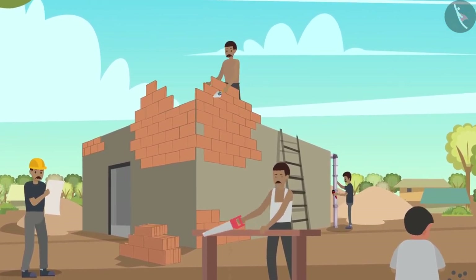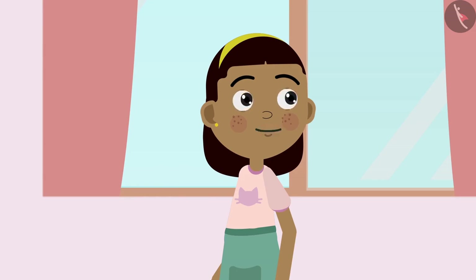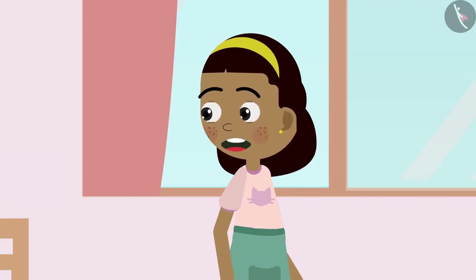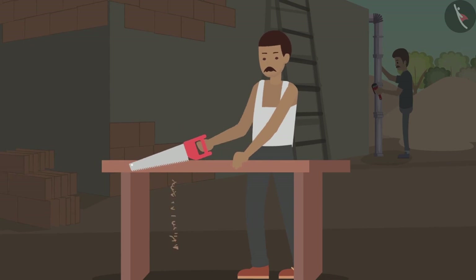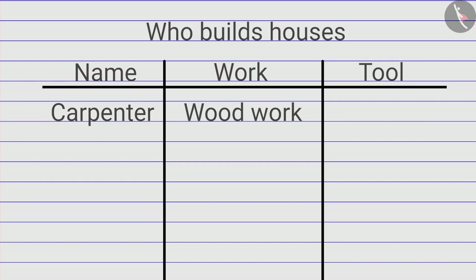Zia sees many people doing different kinds of work and asks: 'Grandpa, what are so many people doing with their tools?' Grandpa says he will tell her one by one. Zia first makes a table in her notebook with columns: Name, Work, and Tool. Grandpa points out a man holding a saw doing woodwork — he is a carpenter. Zia enters this information: Carpenter, Woodwork, Saw.